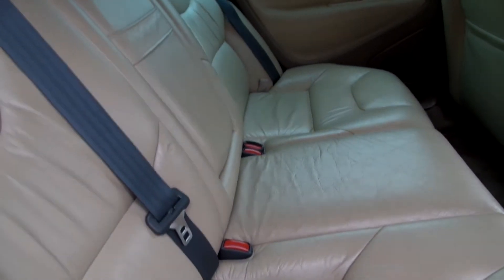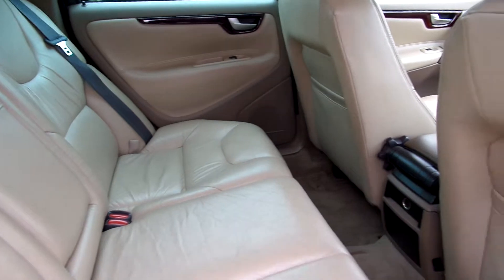As Bill would say, beige leather — but it's actually more of a light sand leather — just started to show little signs of wear and tear.